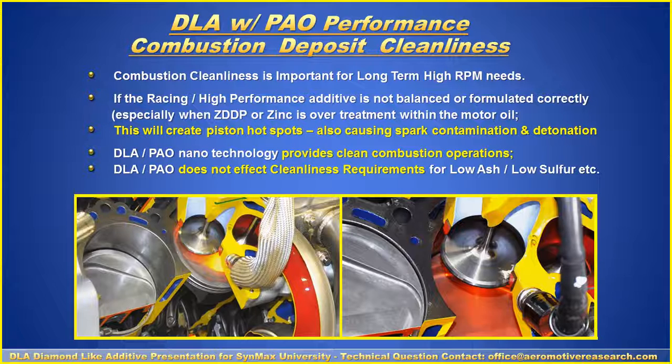An important area is combustion deposit cleanliness, which is very important for modern vehicles. Diamond-like Additives, other than being used in a racing application, is very good for everyday commercial and automotive uses. Combustion cleanliness is important for long-term high or even lower constant RPM, but especially high RPM needs. If the racing or high-performance additive is not balanced or formulated correctly — especially when ZDDP or zinc is over-treated within the motor oil — it creates piston hot spots, gets into the spark, and creates contamination and detonation. The DLA-PAO nanotechnology provides clean combustion operations and does not affect cleanliness requirements for low ash and low sulfur needs.